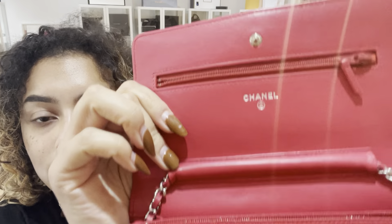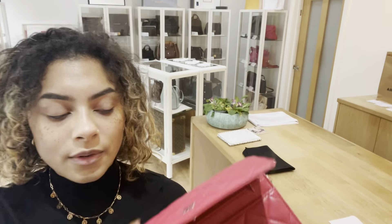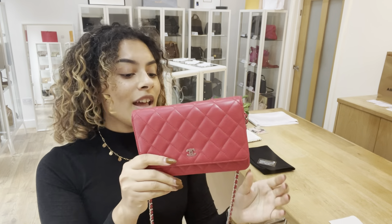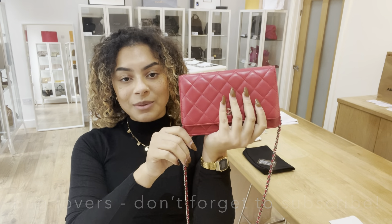I'll show you that press stud close-up so you can have a look. It's still in very, very nice condition. While you're here, if you love this bag as much as we do, don't forget to like this video and also subscribe to our channel so you don't miss out on any gorgeous bags like this one.